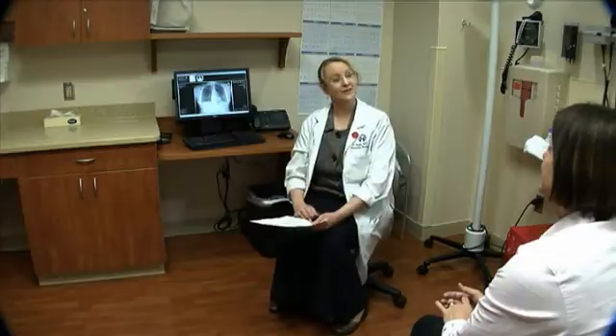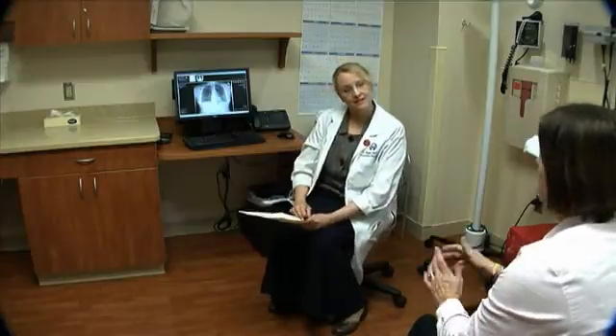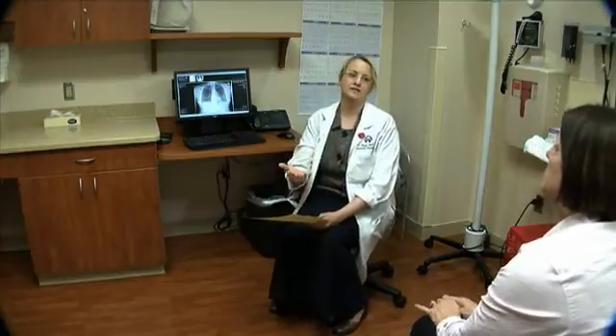The doctor will also perform a physical examination and discuss your treatment options. Before starting treatment, your doctor will explain the role of radiation therapy as well as the possible side effects that you may experience. You will then be asked to sign a consent form, which gives your permission to start treatment.